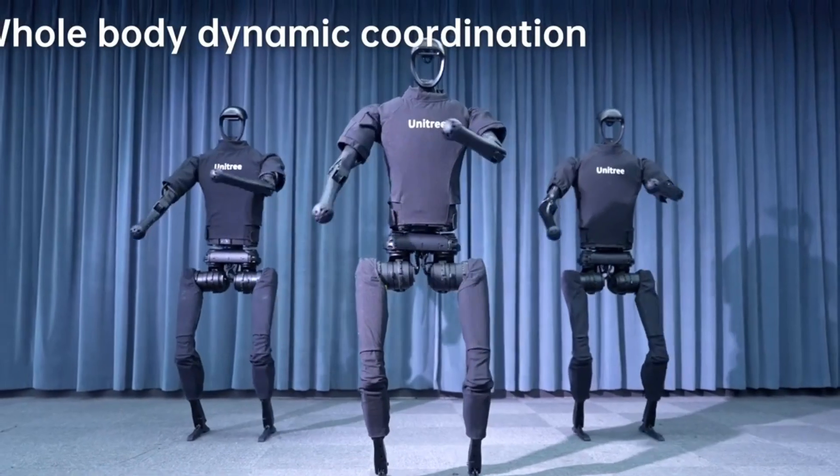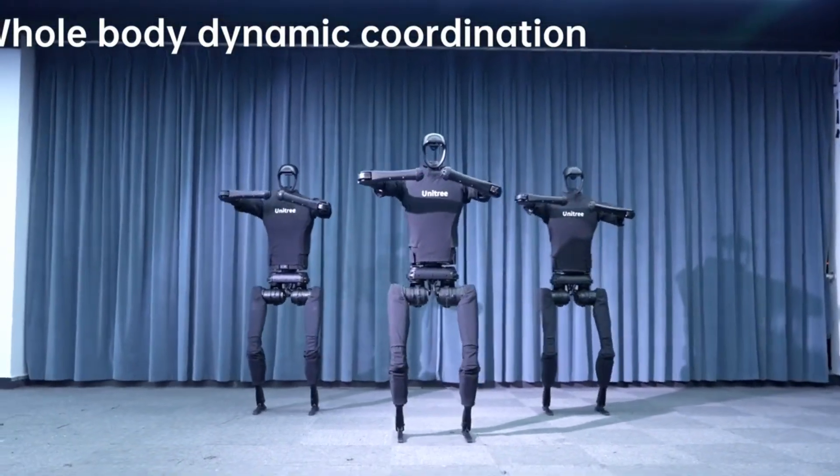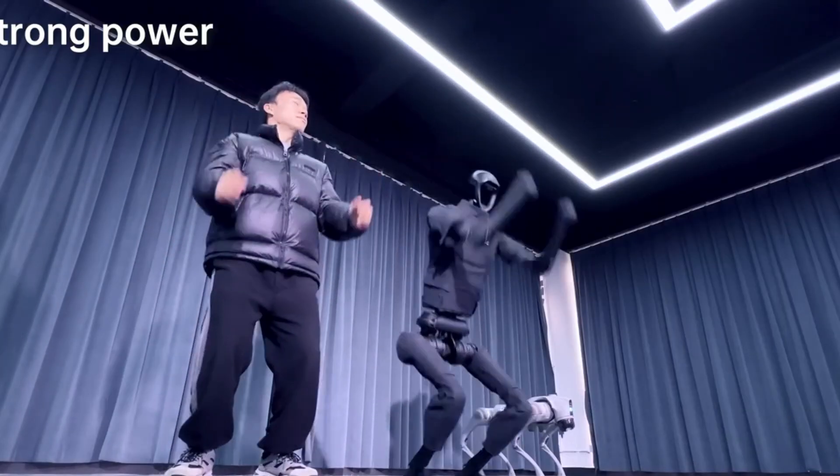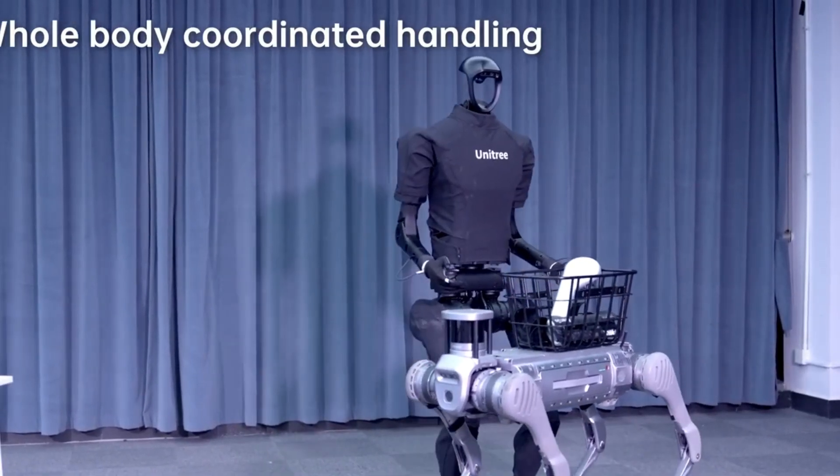Meet the robot: Unitree H1. It's designed to be a versatile assistant, capable of carrying cargo in warehouses and even showing off some dance moves. We can't wait to see what the latest versions can do.